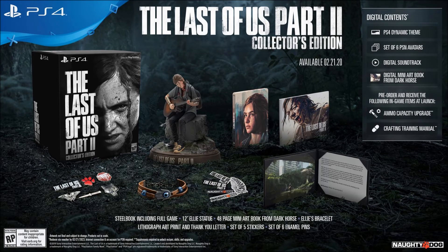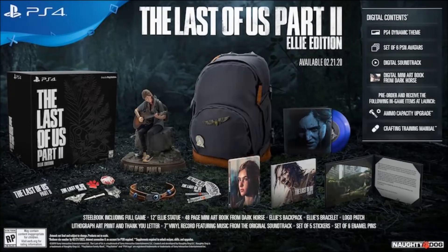So that's the edition I'm getting. As far as I'm concerned, the Collector's Edition for The Last of Us Part 2 is the best edition if you want all the extra content that comes with it.